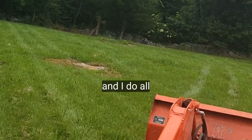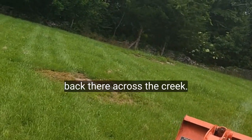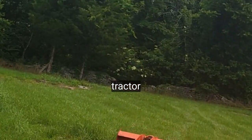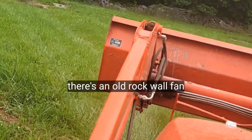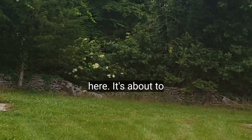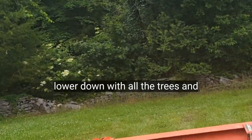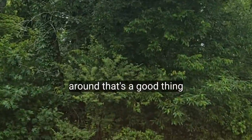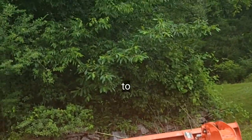Getting back here across the creek with a tractor. There's an old rock wall fence here. It's about to pour down with all the trees and stuff coming over. I just try to keep it mowed around — that's about as good as I do.